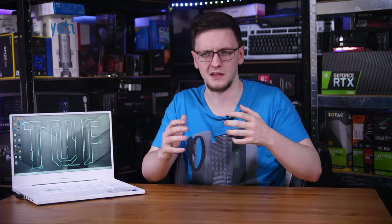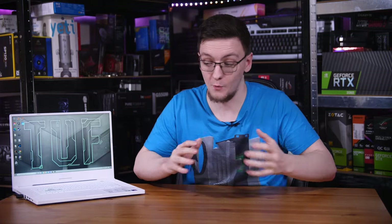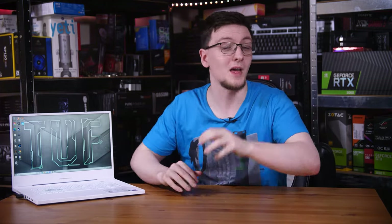Those are my thoughts, but I would love to hear yours in the comments down below. What do you think of the naming schemes from both Intel and Nvidia? What do you think about the panel choices and the discrepancy there? And what do you think about the laptop in general?